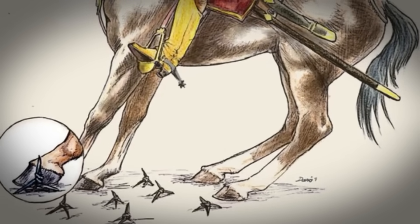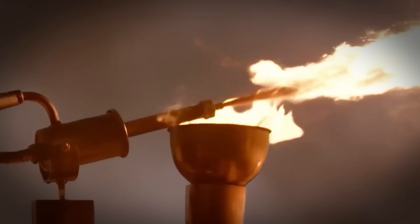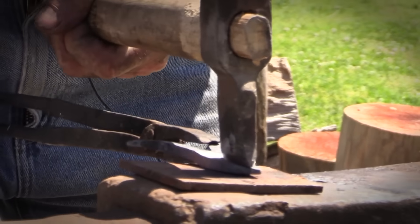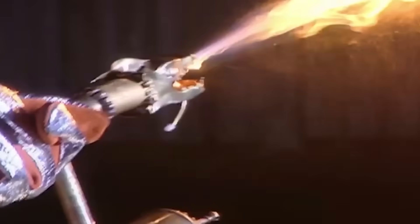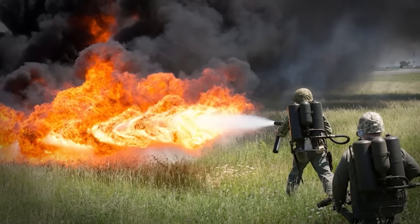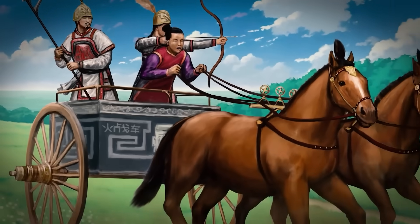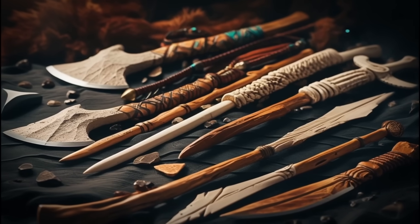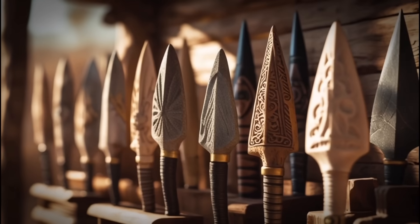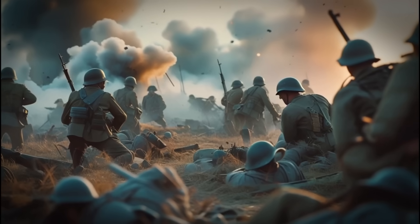Gravity-powered reset mechanisms, continuous flow pumps, controlled fragmentation, staged rocket propulsion — all developed without electricity, computers, or modern metals. The mechanical logic of these ancient designs forms the direct lineage of everything from modern flamethrowers to space rockets. This isn't just history; this is engineering that's still relevant today. We're counting down from ten to one, and I guarantee the final weapon will completely change how you think about military innovation.